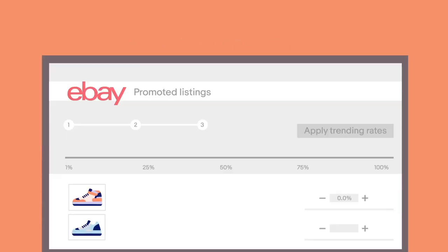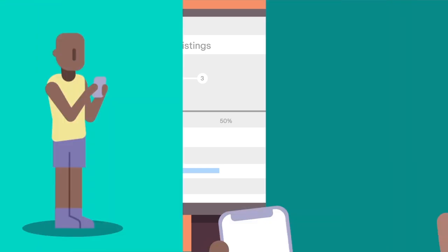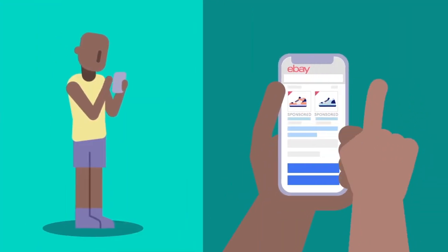And best of all, no sale, no fee. You set the percentage of the sale price you are willing to pay. You only pay when a buyer clicks on your ad and purchases your product within 30 days.